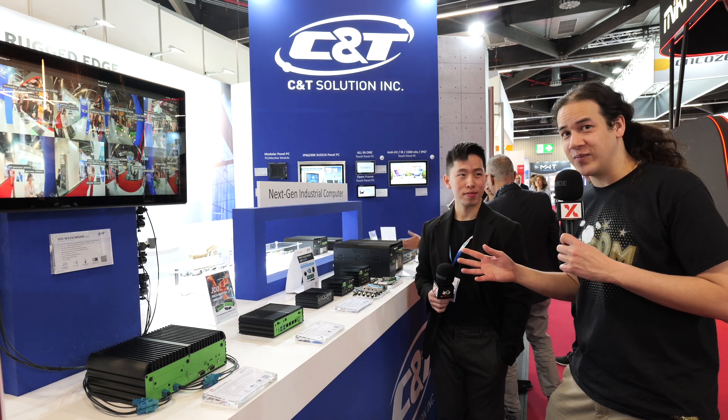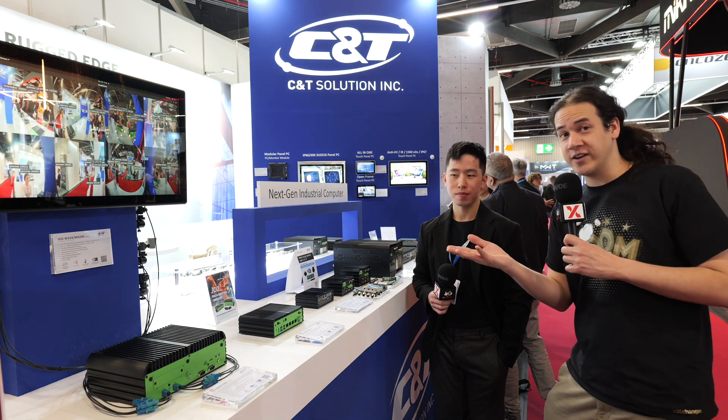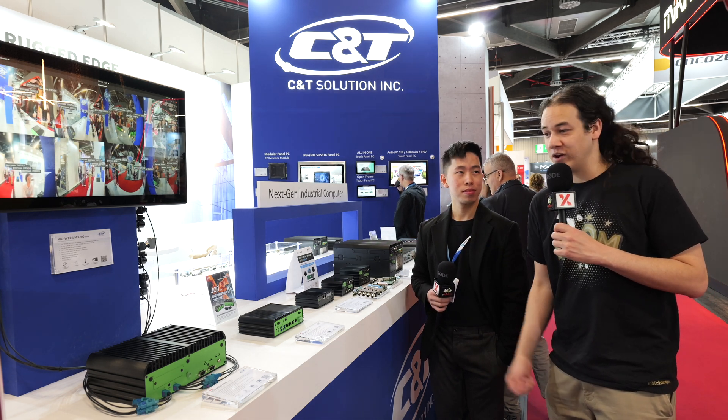C&T Solutions makes industrial-grade computers that use this AI accelerator as well as the NVIDIA Jetson one. We're going to talk about industrial-grade computers that use AI and how it benefits engineers working in those fields.